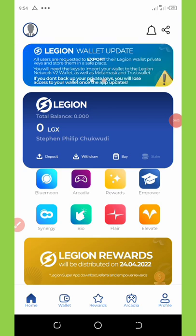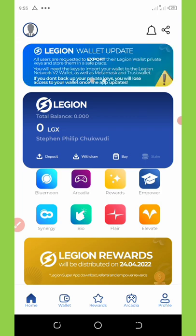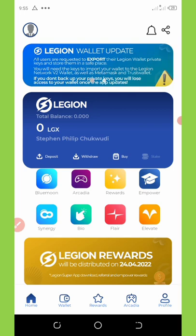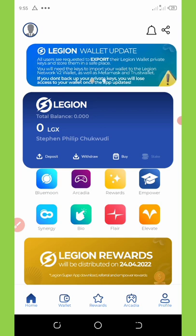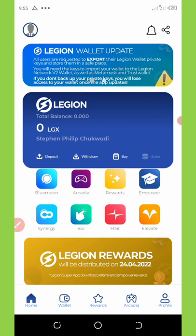This is an important update for those who have participated in the Legion Wallet airdrop. Please go right now to your wallet and back up your private keys. The announcement states that all users are requested to export their Legion Wallet private keys and store them in a safe place. You will need the keys to import your wallet to Legion Network version 2, as well as MetaMask and Trust Wallet. If you don't back up your private keys, you will lose access to your wallet once the app is updated.